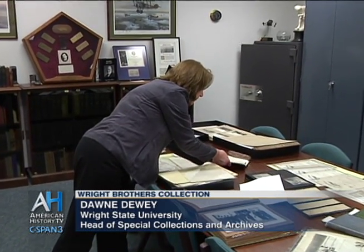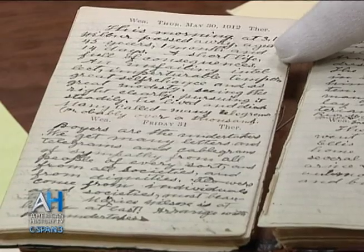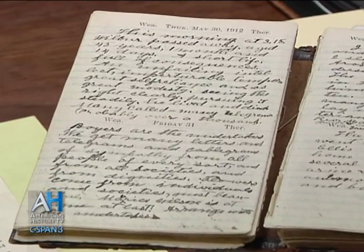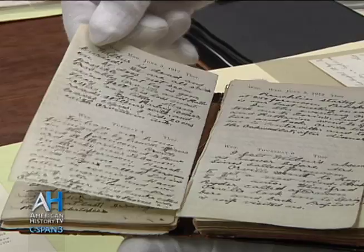The last thing I want to show you that's very special is another diary of their father, Milton Wright. This diary is from 1912, and in it Milton is recording the death of Wilbur from typhoid fever. Wilbur was only 45 years old when he contracted typhoid and passed away, while the Wrights were still conducting business and running the Wright Company. Milton writes: 'This morning at 3:15, Wilbur passed away, aged 45 years, one month and 14 days. A short life full of consequence, an unfailing intellect, imperturbable temper, great self-reliance and great modesty — seeing the right clearly, pursuing it steadily, he lived and died.'